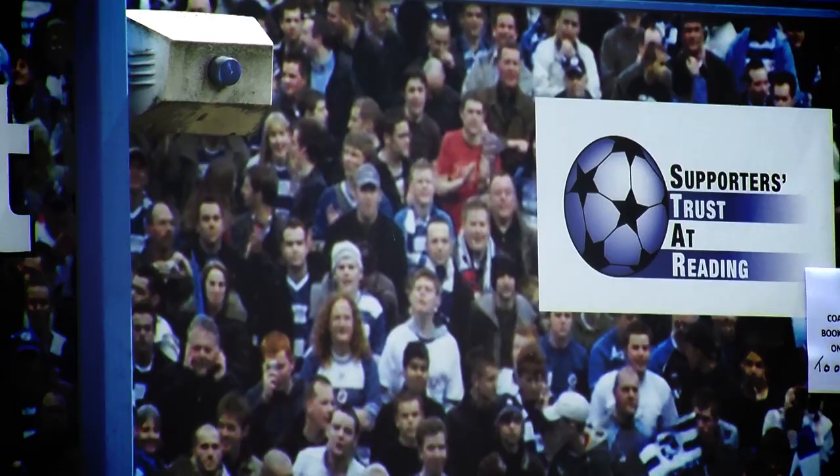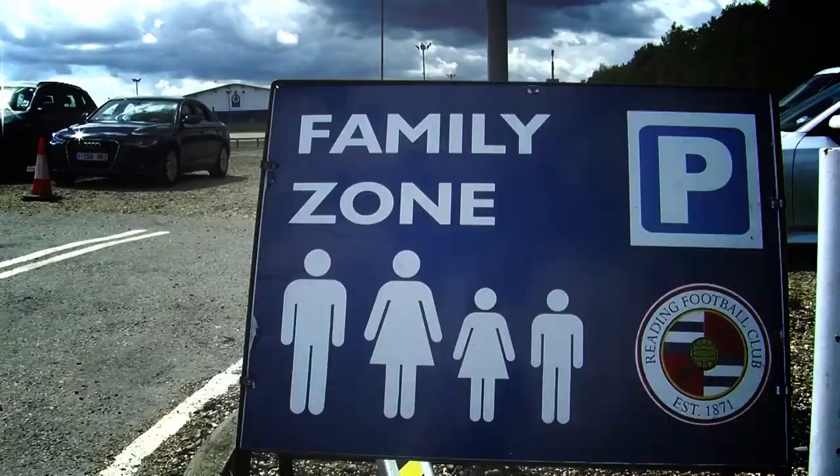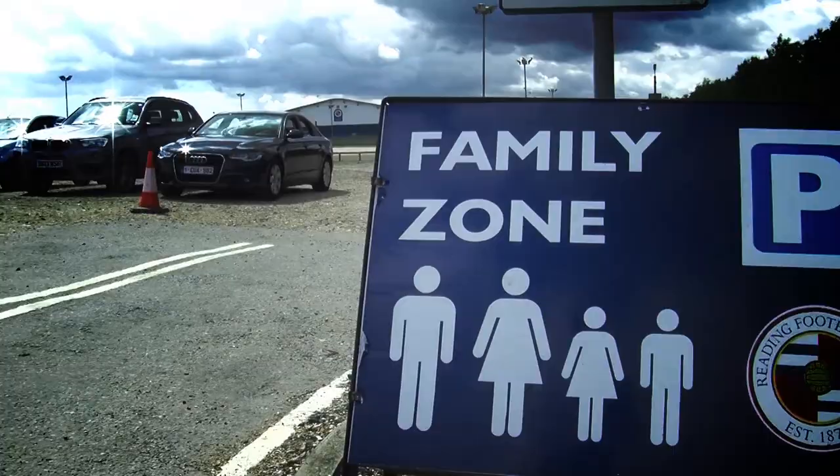Whilst getting your shirt done, you'll also notice the Supporters Trust at Reading, where you can sign up to be a star member and get discounted coach travel to away games.